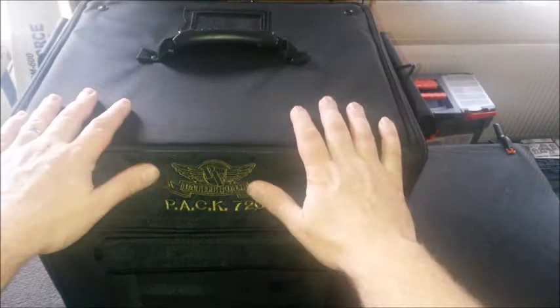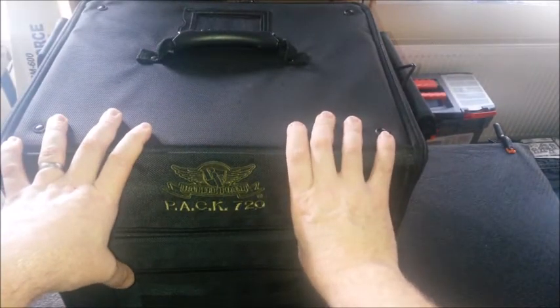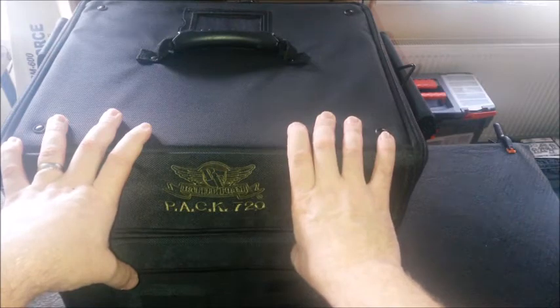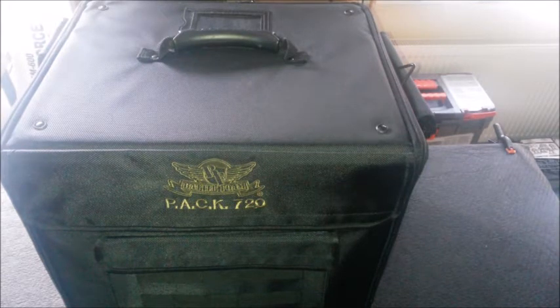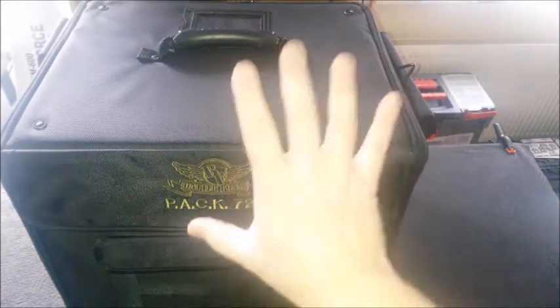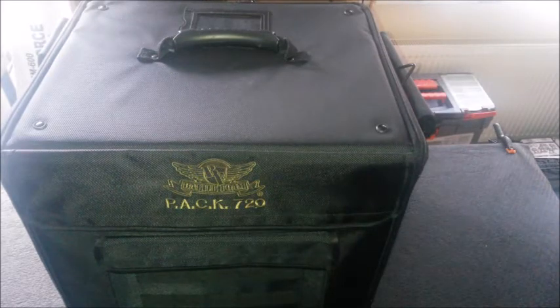I ended up saving about £45 on this bag, which I was really happy with. This is the Pack 720 — the 720 stands for the fact that it will hold 720 28-millimetre miniatures if you've got the right configuration of foam. I bought it with a standard loadout, which is a generic loadout for Space Marines.